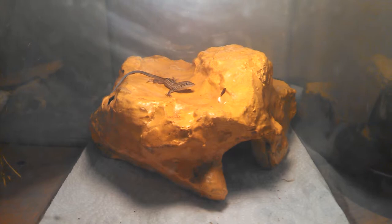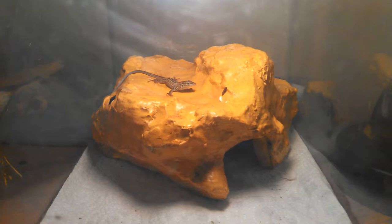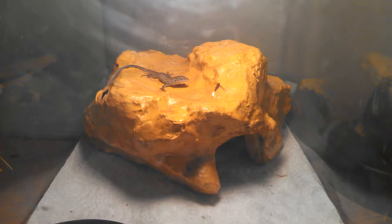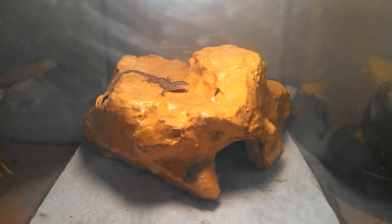I want to have some fun with this because this little guy is kind of cool. I didn't go out and try to catch him or anything — he came to me. I work at an automotive shop and it was raining really hard here in Phoenix about a week ago. I opened up the garage door to take a look outside and right when I did, he came running in.